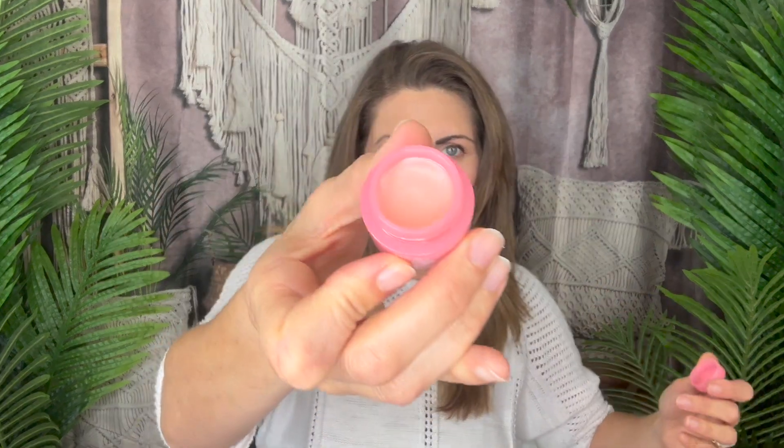Number nine is this little tiny lip sleep mask that smells so good. You put that on your lips at night — it helps prevent things like lines and wrinkles and just kind of brings your lips back to life. So excited for that. That's number nine, we have three to go.